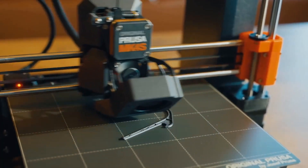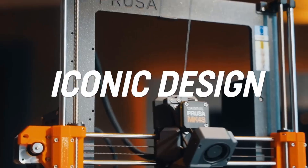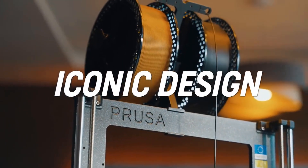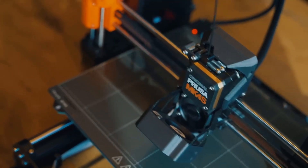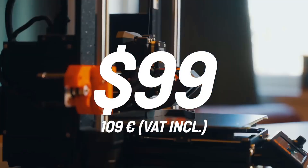Prusa's reputation for quality and innovation shines through in this model, making it a favorite among 3D printing enthusiasts. Whether you're new to 3D printing or a seasoned pro, the Prusa MK4S offers a perfect blend of fun, functionality, and precision. It's not just a printer — it's a gateway to endless possibilities.